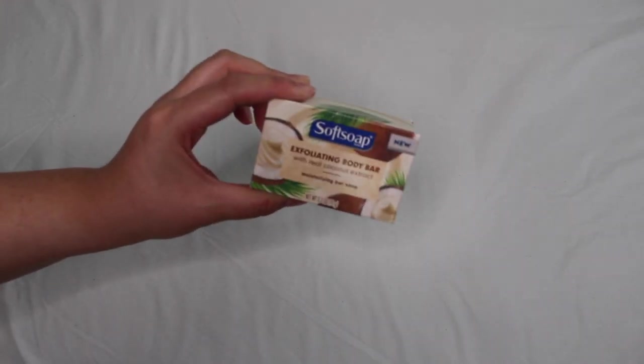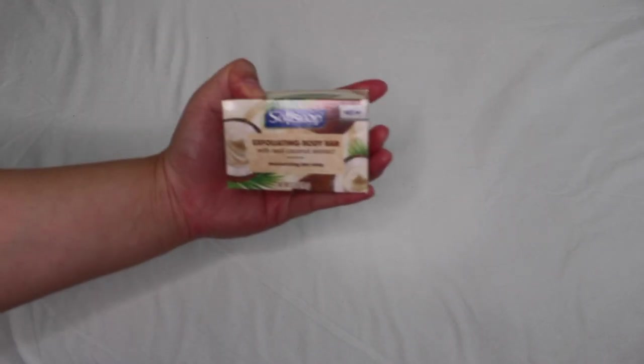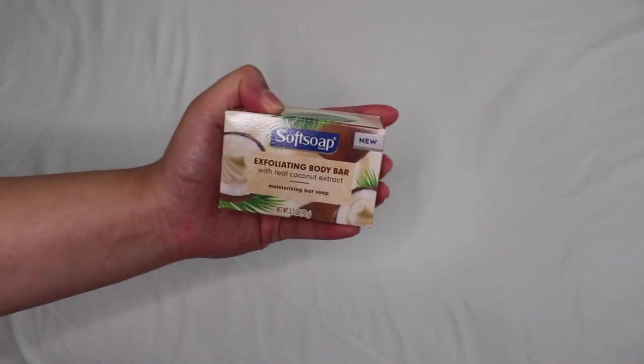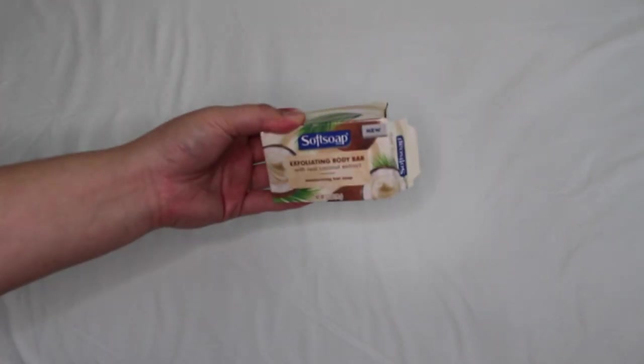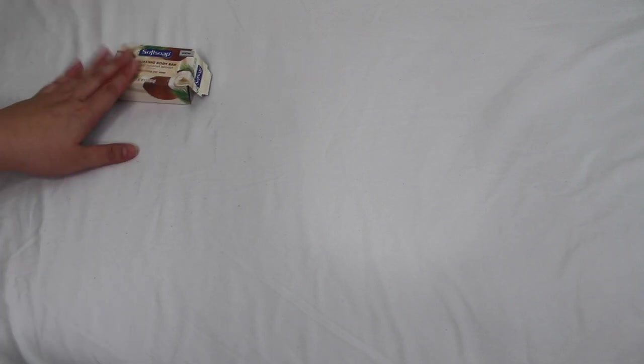Let's get started with routine number one: the perfect simple coconut shower routine, with a little twist so it won't be too strong for people who aren't big coconut fans. The first thing we start with is the Softsoap exfoliating body bar — this stuff is amazing. It's not too strong, not too drying to the skin, just a beautiful coconut extract vibe. You can also get this at the dollar store, two for one dollar — definitely worth the bang for your buck.